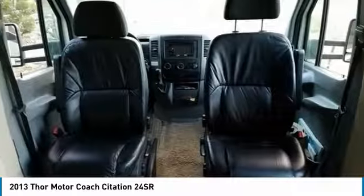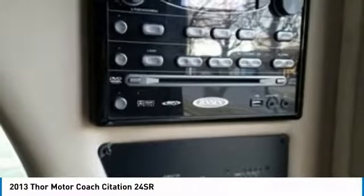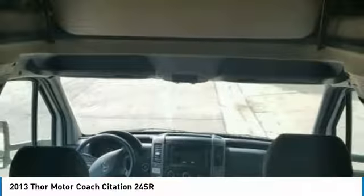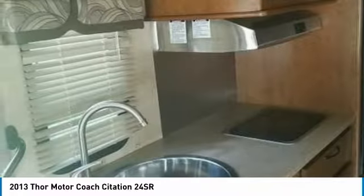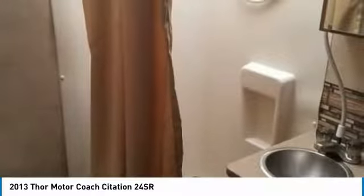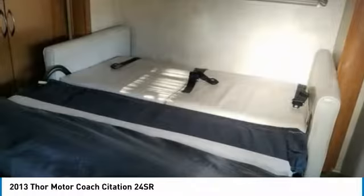The interior is highly versatile and extremely spacious with sleeping accommodations for up to 4 guests. You can finally experience first-class residential living while making your traveling dreams come true, because this 2013 Thor Motor Coach Citation 24SR is fully loaded with top-grade amenities. With only 38,700 miles, you can be sure to hit the road with minimal effort. This Class C motorhome is ready to be your next home away from home.